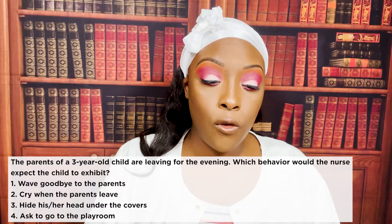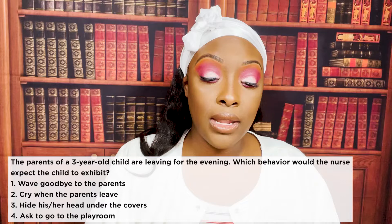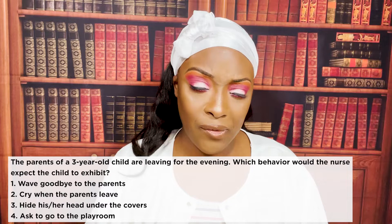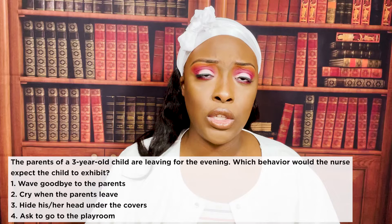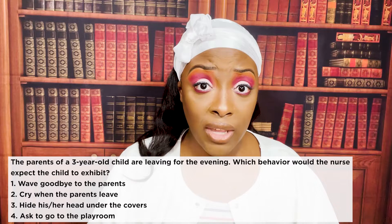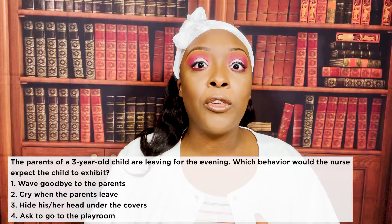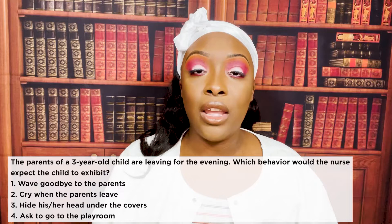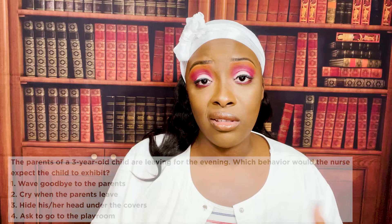The parents of a three-year-old child are leaving for the evening. Which behavior would the nurse expect the child to exhibit? One: wave goodbye. Two: cry when the parents leave. Three: hide under the covers. Or four: ask to go to the playroom. The correct answer is two: cry when the parents leave — they're exhibiting separation anxiety. At three years old, the minute they see the parent stand up or grab keys, they're wailing and screaming.